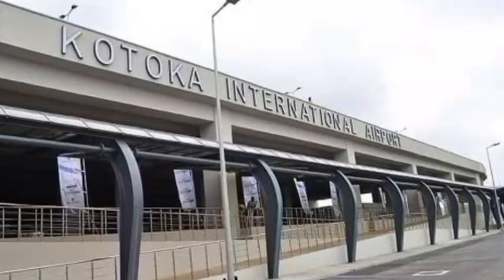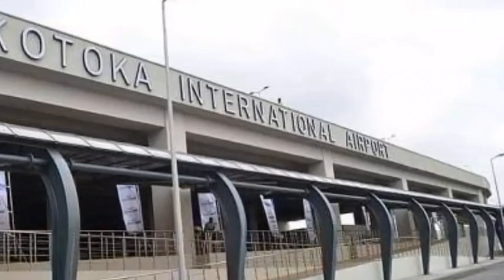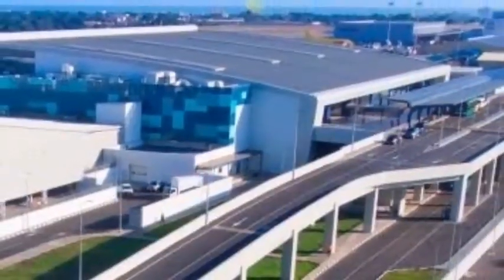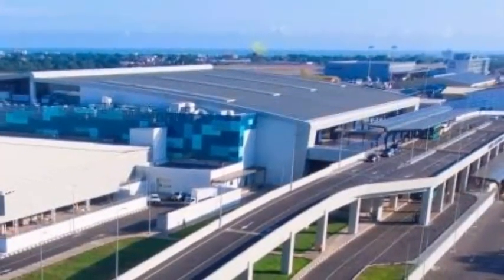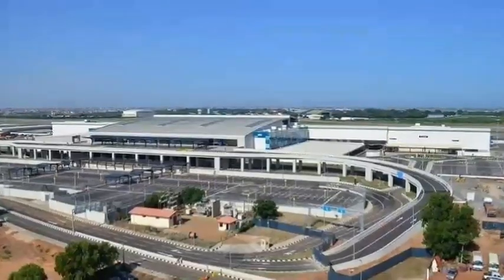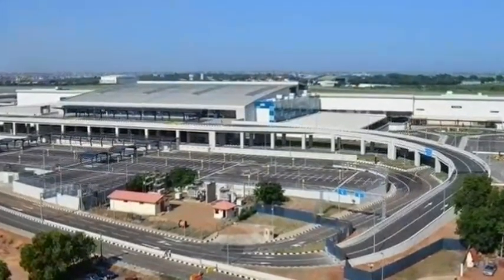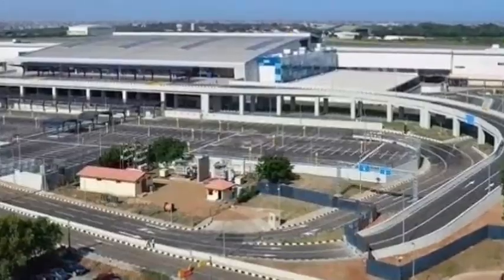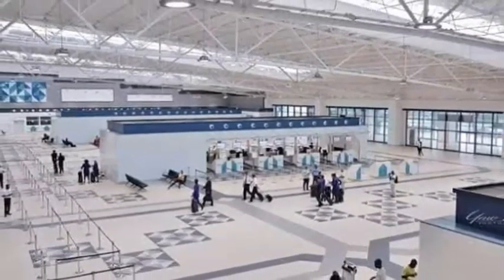Kotoka International Airport, known as KIA, was originally a military airport used by the British Royal Air Force during World War II in 1946. The facility was handed over to civilian authority after a successful pullout by the military. In response to globalization and the growing demand for air travel, a development project was launched to reconfigure the structure into a terminal building in 1956.